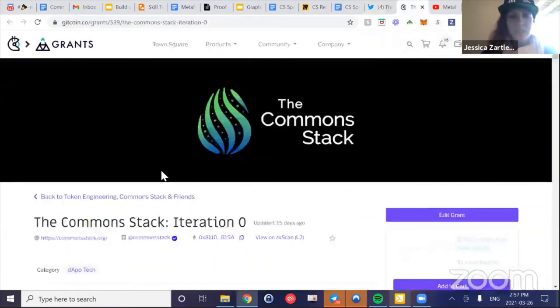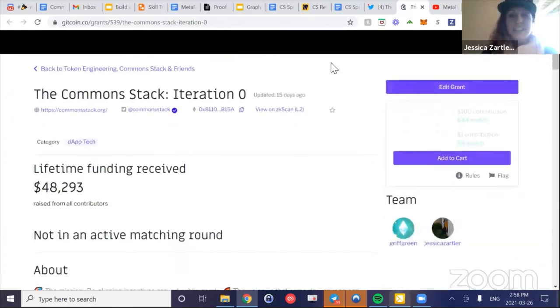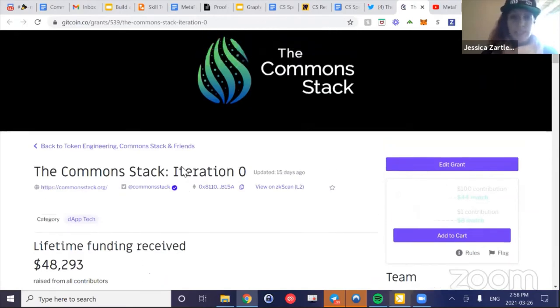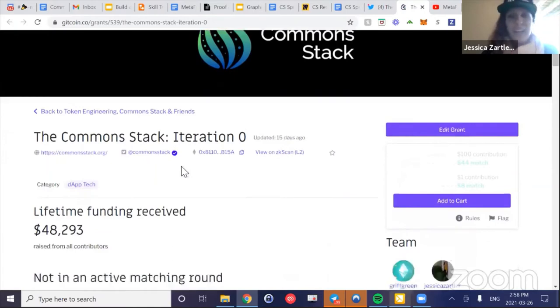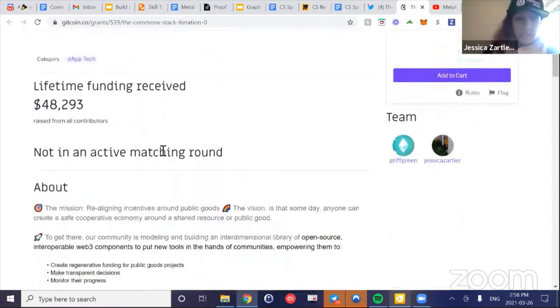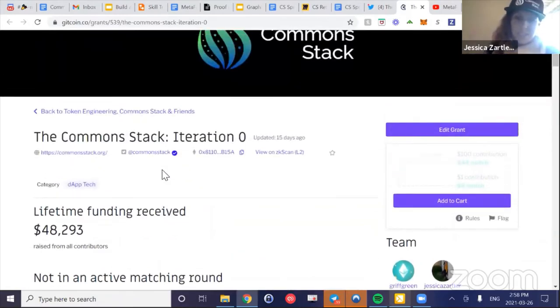On Gitcoin Grants — we are just blown away continuously by the generosity of the community. This is how we're able to support the whole ecosystem, helping new projects get on Gitcoin Grants and teaching them financial hacks to bootstrap. Thank you so much to everybody who donated to Common Stack Iteration Zero and all our favorite projects. As Griff mentioned: give and you shall receive — if you gave over a hundred dollars worth, you'll be receiving an increase in your CStack score.